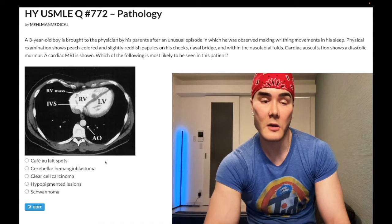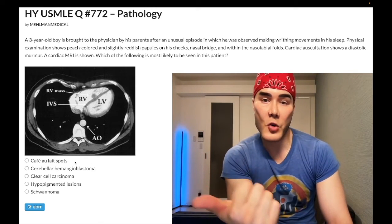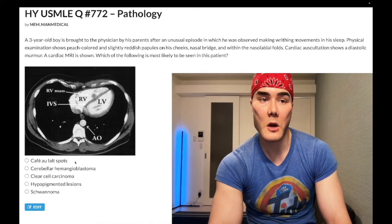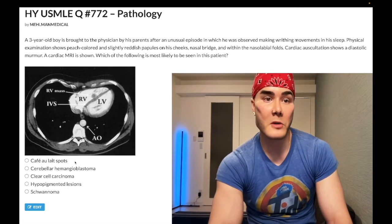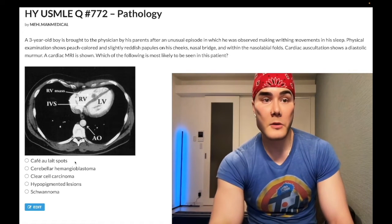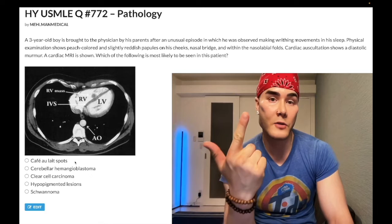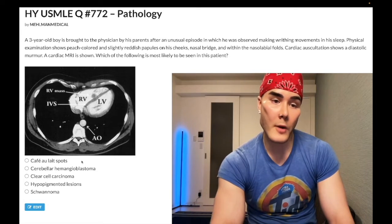Choice A: Cafe-au-lait spots — wrong answer. That refers to neurofibromatosis type 1 (NF1), chromosome 17, autosomal dominant. Classically it presents with axillary and groin freckling. Cafe-au-lait spots are hyperpigmented macules. You can also get neurofibromas — nodules under the skin — Lisch nodules (iris hamartomas), pheochromocytoma, and optic glioma. NF1 is one of the phacomatoses, the neurocutaneous disorders.